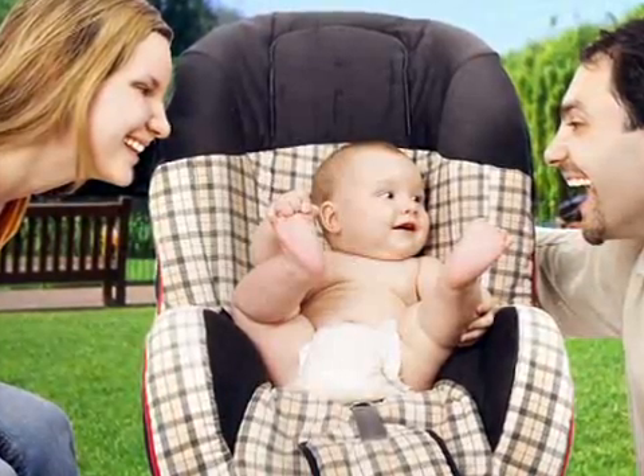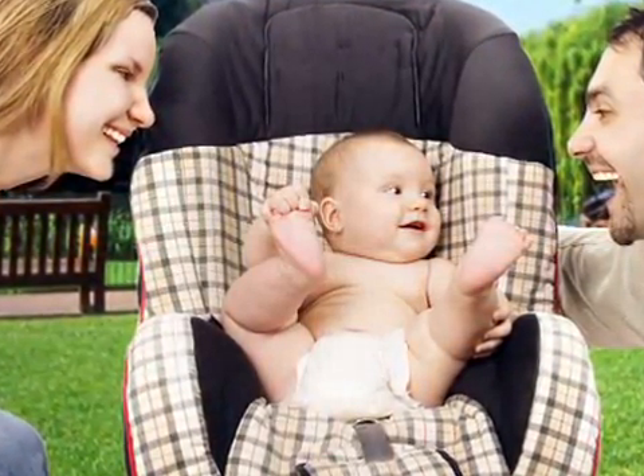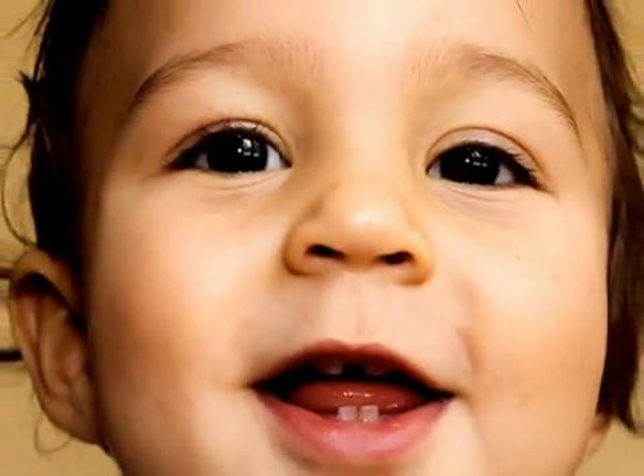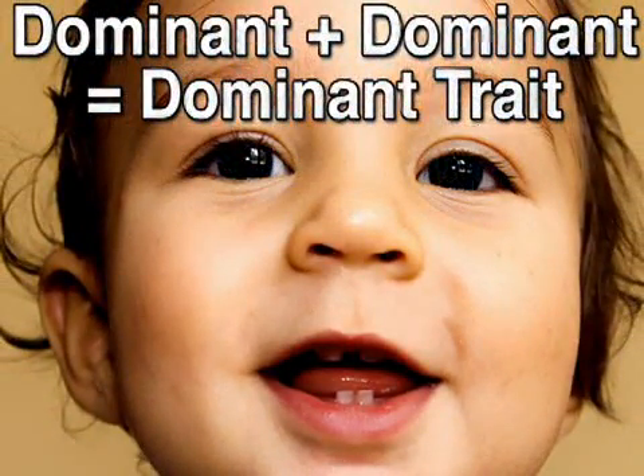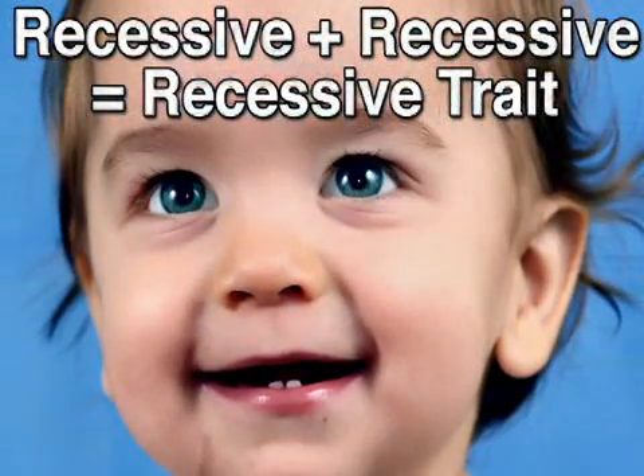There are a number of permutations of gene combinations that a child receives from his or her parents. To simplify: if a child is given two dominant genes, like brown eyes, he will demonstrate this trait. Meanwhile, if a child receives two recessive genes, like blue eyes, he will likely demonstrate that trait. But what if a child receives one dominant and one recessive gene?